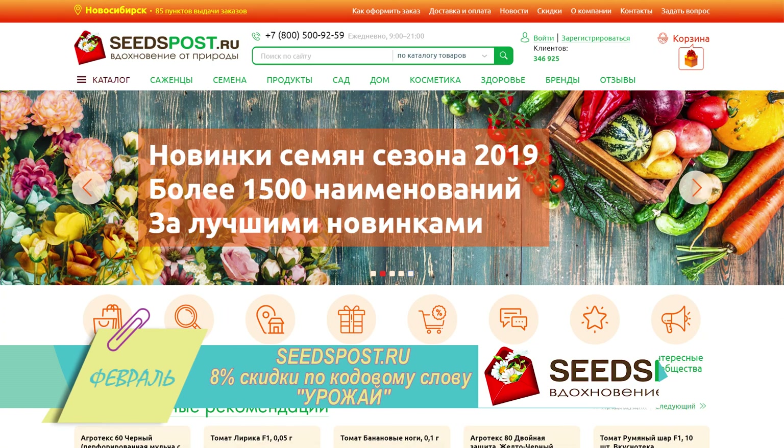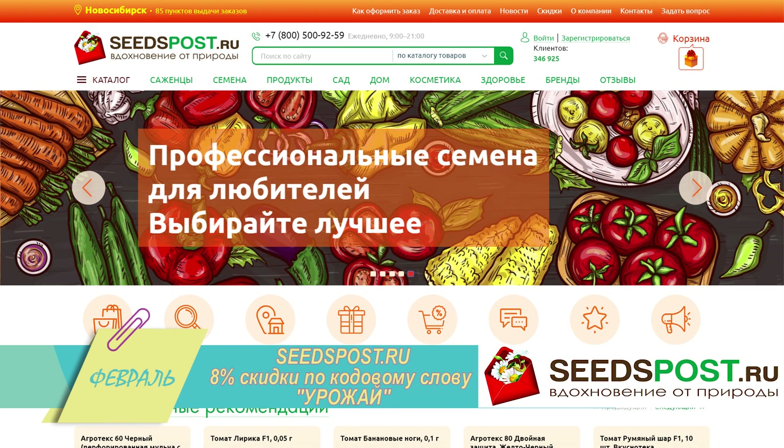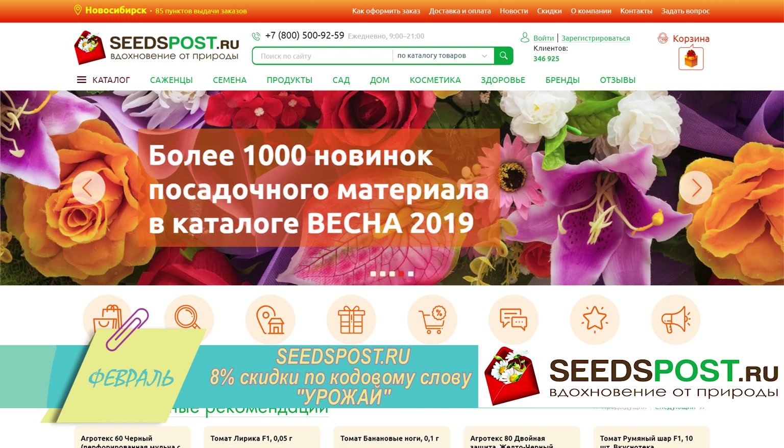Качественные семена и саженцы в интернет-магазине seedspost.ru — 8% скидки по кодовому слову «Урожай».